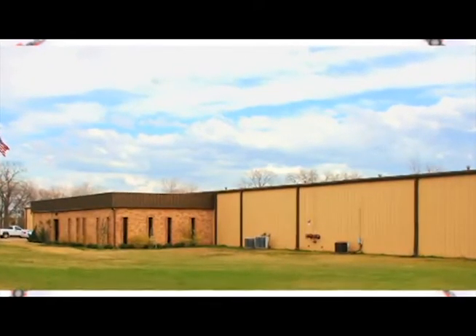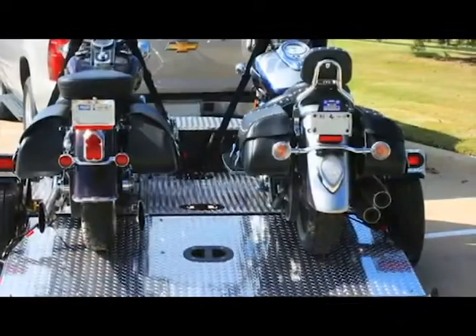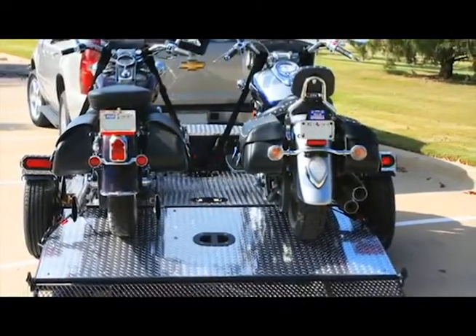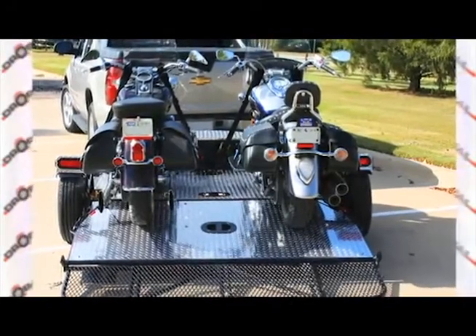Whether you ride big cruisers, sport bikes, dirt bikes, or ATVs, Droptail has the product to make loading, transporting, and securing your equipment a breeze.